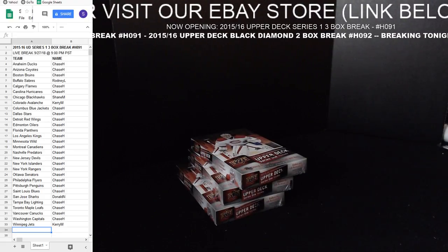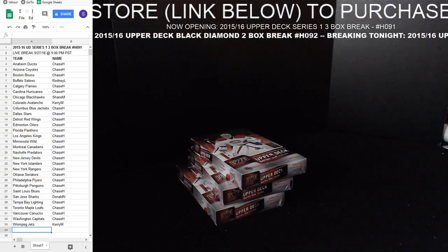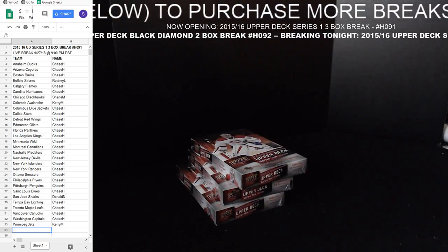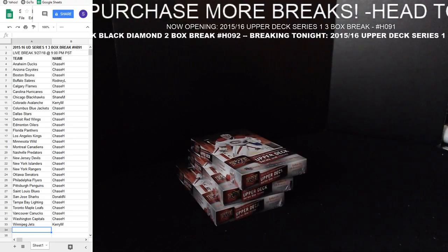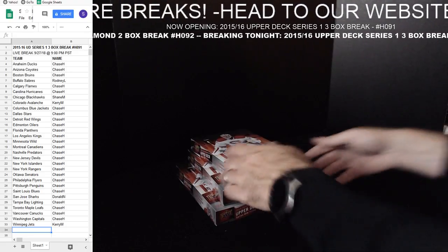And then on the 30th, we're doing 18-19 OPG two box and 15-16 Upper Deck Trilogy two box — these are all up on eBay. Also 15-16 Ice on the second, 15-16 The Cup on the second. And the products we're doing tonight will be up on eBay tomorrow for another five-day auction, so two more boxes of Black Diamond and two boxes of Series One.